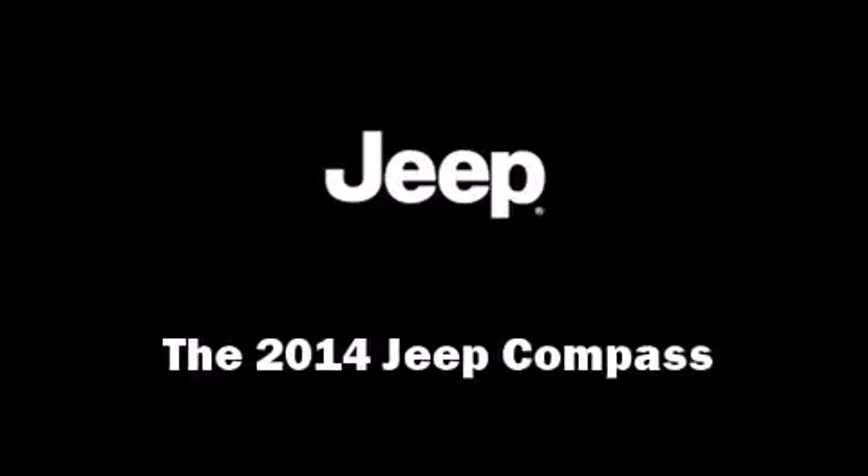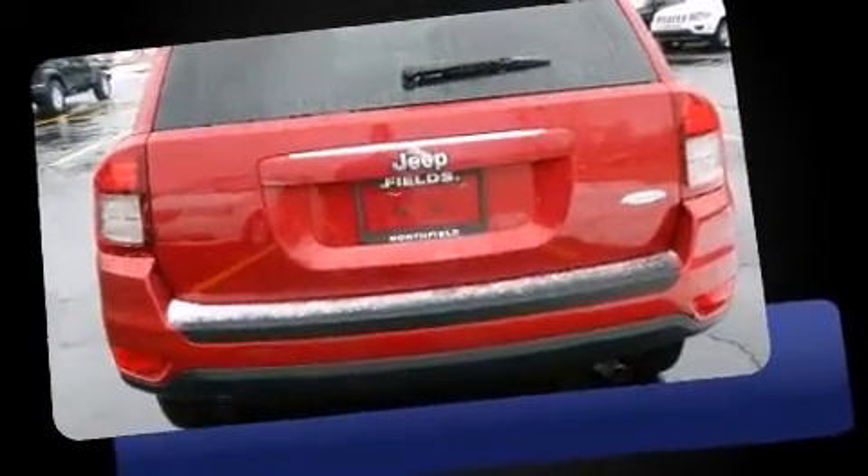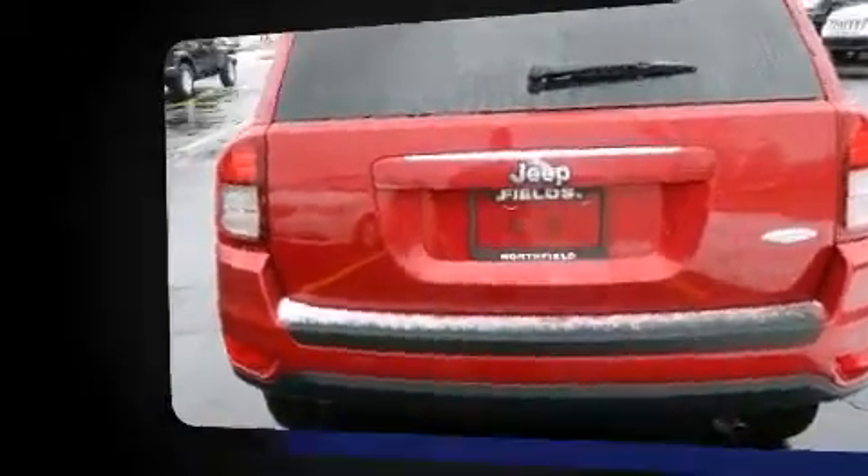The 2014 Jeep Compass features a front-wheel drive platform, an automatic transmission, and a two-liter four-cylinder engine.